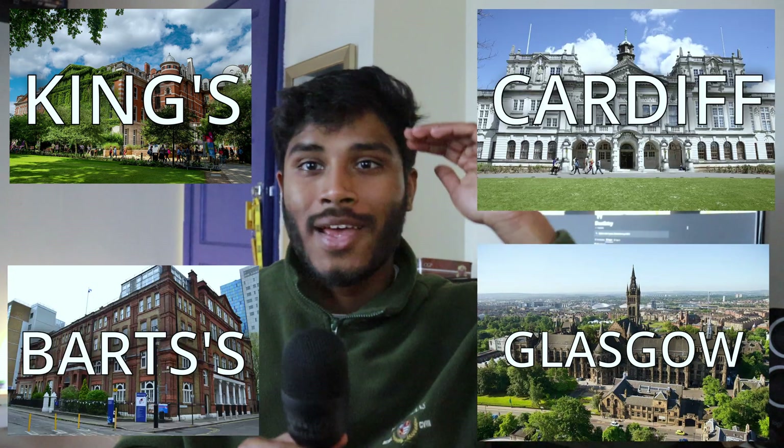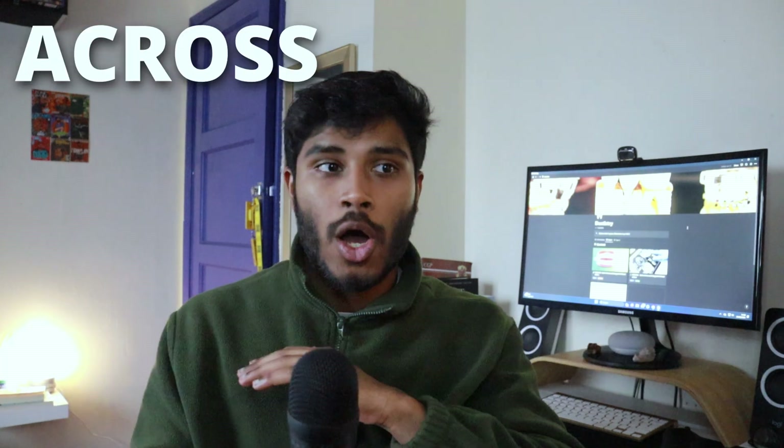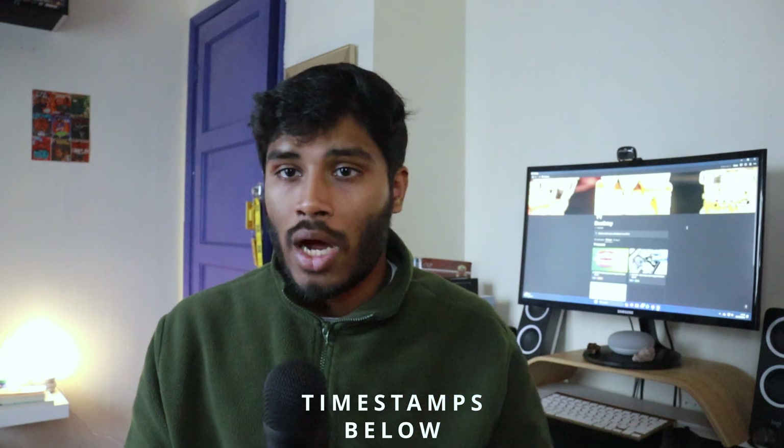Kings, Glasgow, Barts, Cardiff — including these there are around 15 different dental universities across the UK. So which one is the right one for you? In this video I'm going to be going through different scenarios or requirements that people may have when looking at dental schools, and based off that, which one might be the best for you.